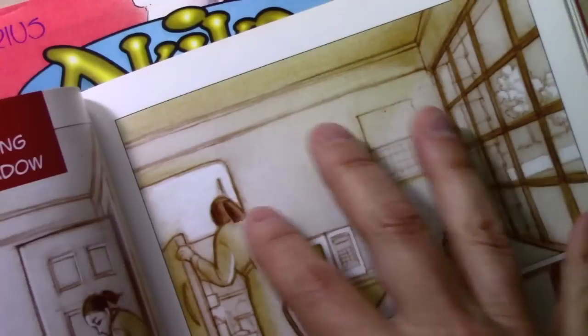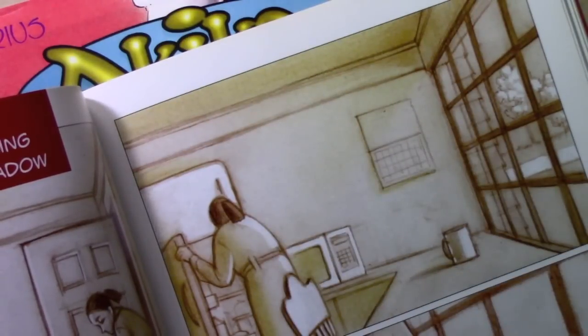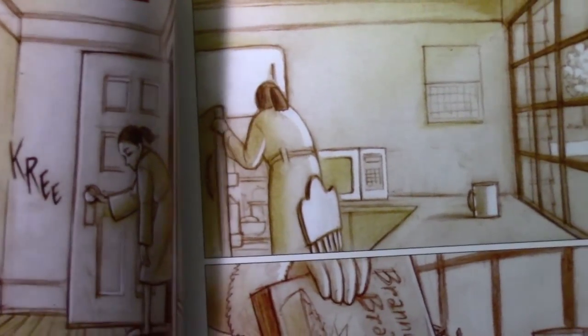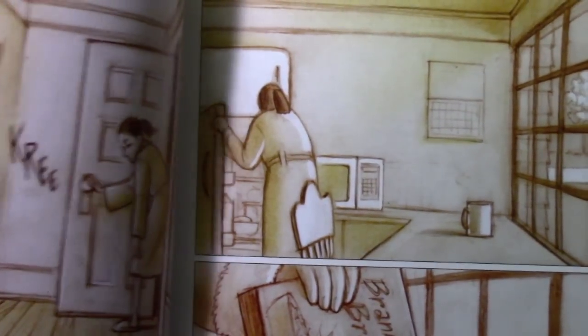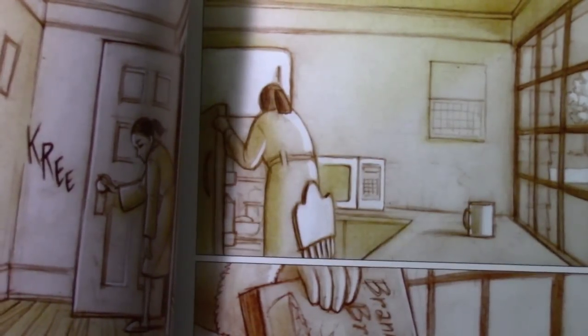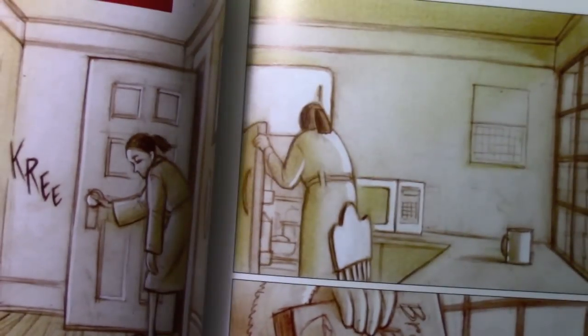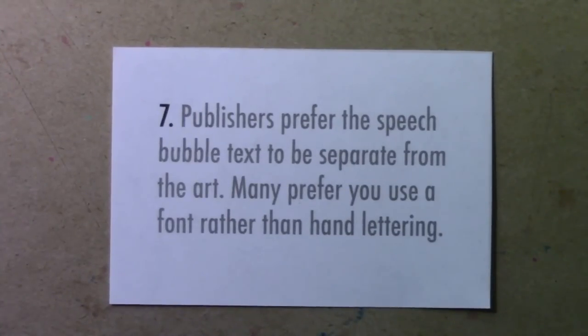If you're creating comics using traditional methods, just know that comic publishers are not going to want you to be mailing original artwork to them — not anymore, those days are gone. You're going to have to be capable of turning it into digital form one way or another.